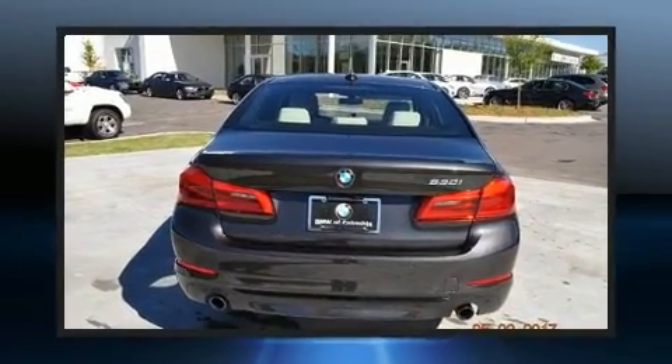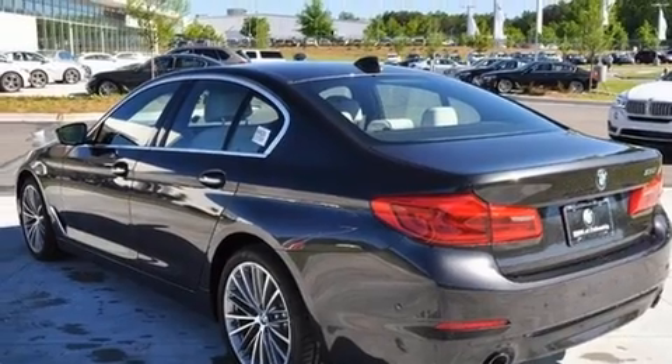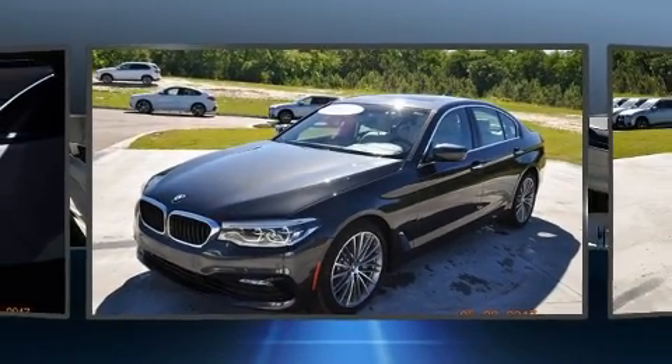A wealth of standard features mean that you no longer have to sacrifice. Like leather upholstery, power trunk closing assist, one-touch window functionality, a built-in garage door transmitter, power moonroof, rain-sensing wipers, remote keyless entry, and seat memory.